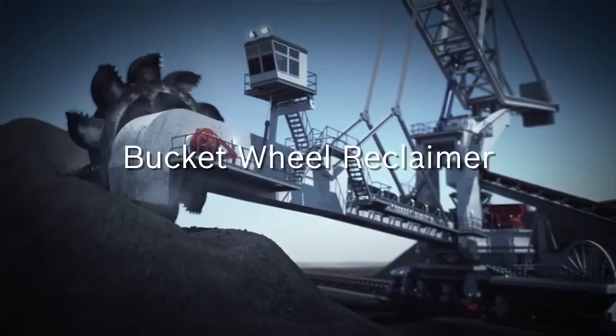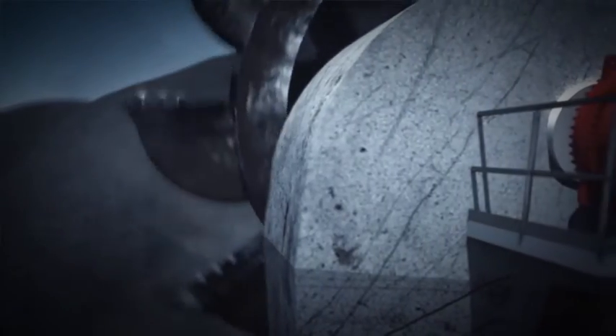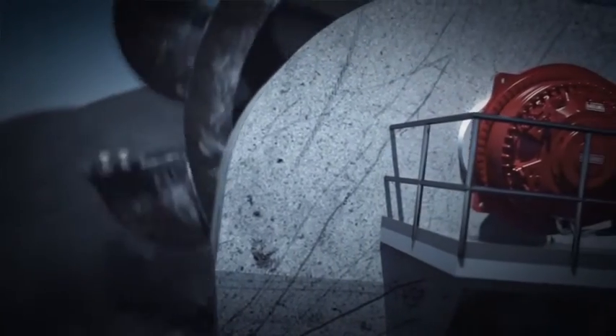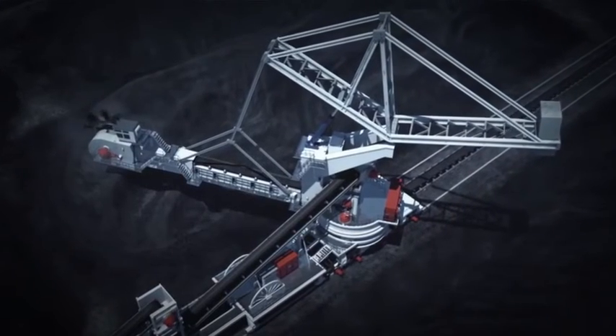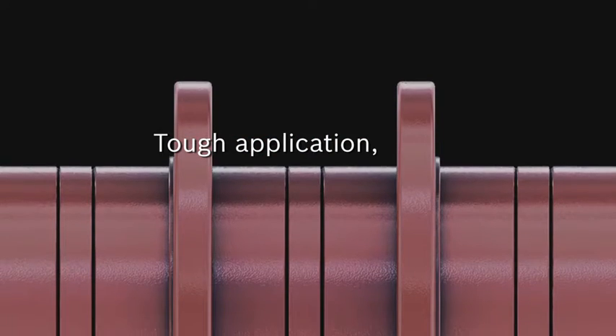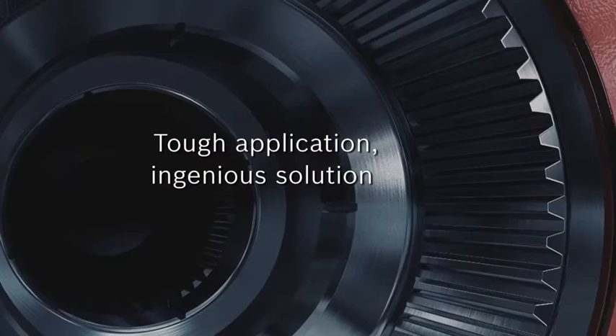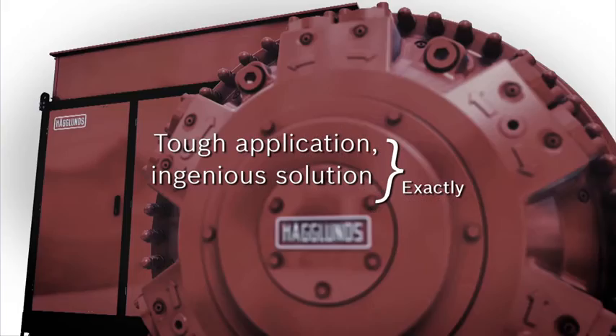A bucket wheel reclaimer, where the placement of the drive on the boom makes weight a critical factor, but where the ability to deliver high torque and to protect against shock loads is as important as keeping the machine both light and maneuverable. These are some of the challenges for which the Heglund CBM direct drive was born — challenges no other drive is better suited for or solves so well.